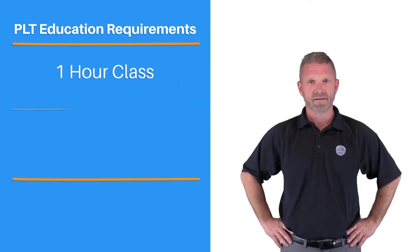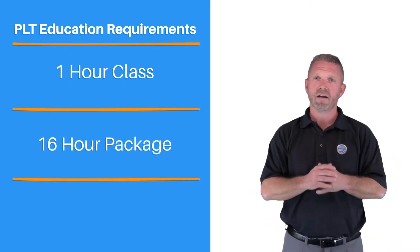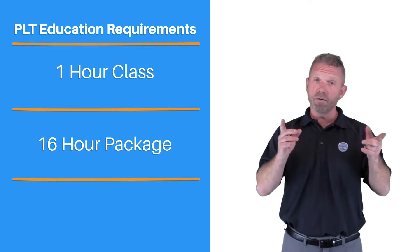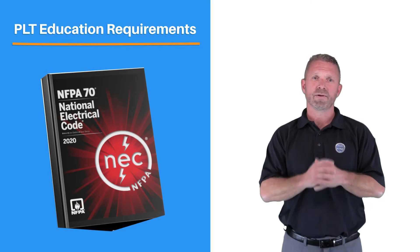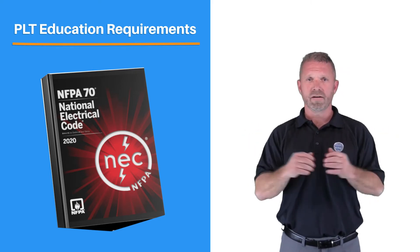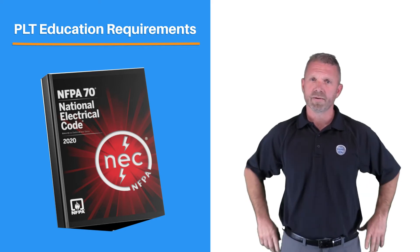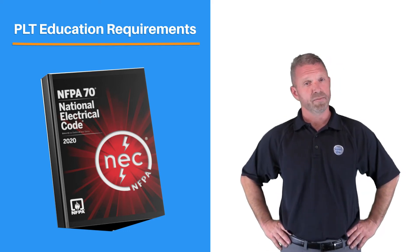This one-hour class is designed as part of a 16-hour package that has been approved by the DLI. If you take the full 16 hours from At Your Pace Online, it satisfies your complete continuing education requirement for this two-year licensing period. At least four of these 16 hours must be on the currently adopted code. At Your Pace Online offers a four-hour class on the 2020 NEC specifically designed for PLTs. The other 12 hours can also be on code, code-related matters, or topics that relate to the industry.